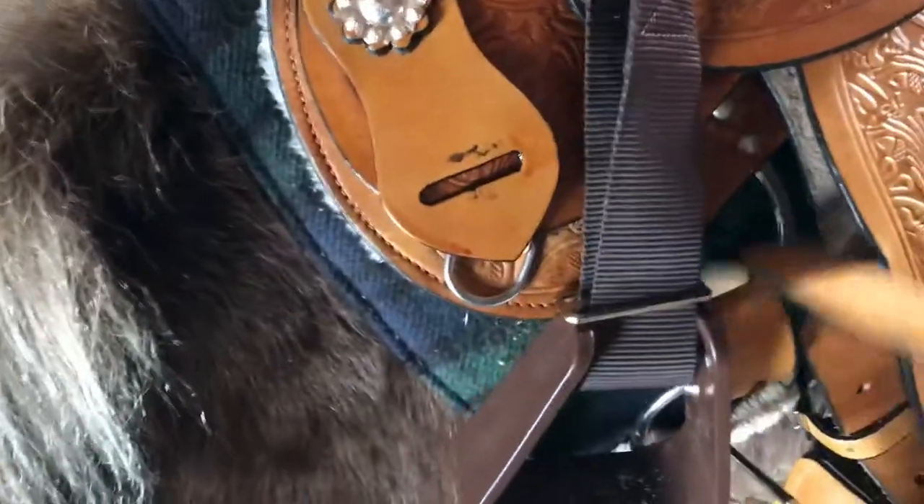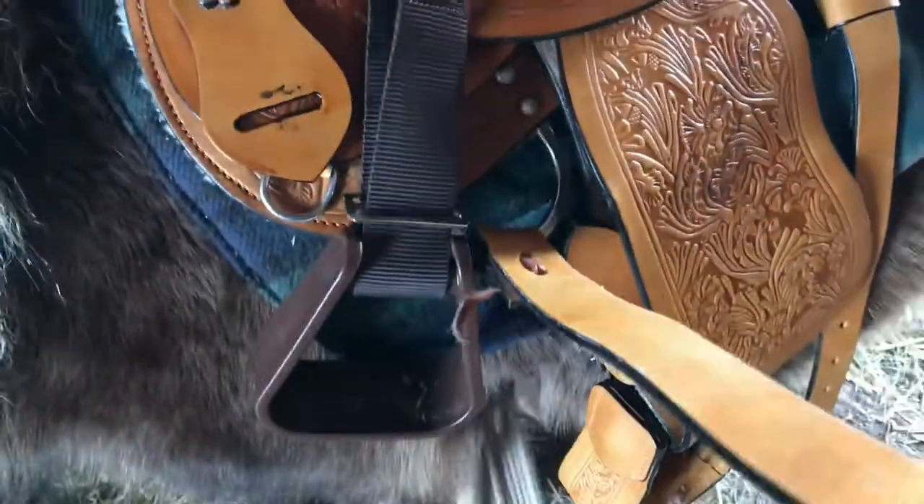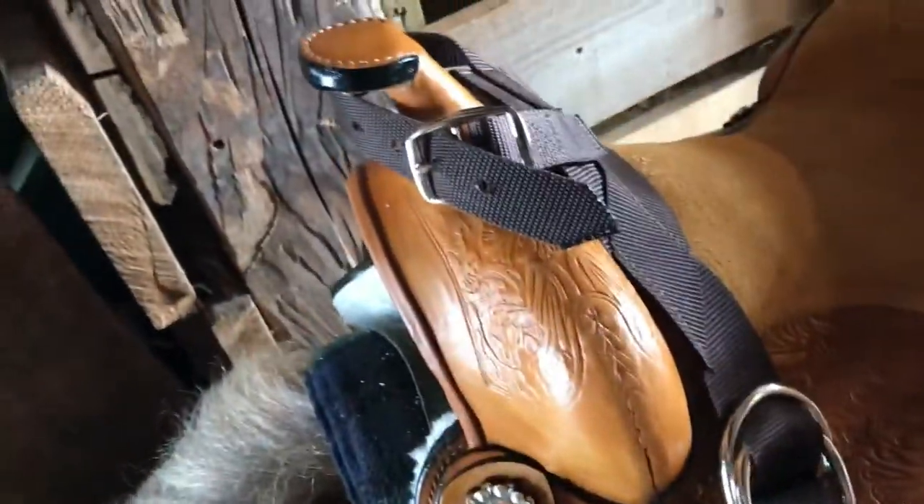The ride is over. We both had a good time. I'll take the saddle off — these are the little stirrups. Sadie's sweet.